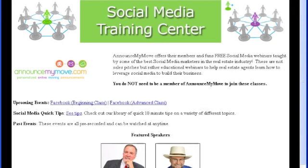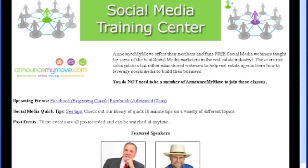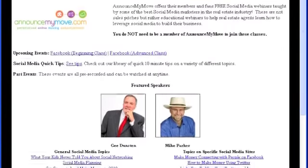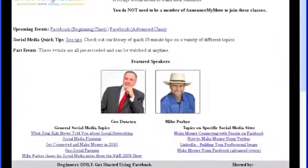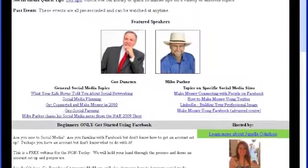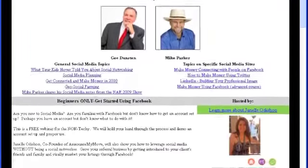Real estate always has and always will be a relationship business. However, now people are building relationships on the internet through social media sites. To help you navigate through this new age of social media marketing, we offer free social media training from some of the best social media trainers in the country, Mike Parker and G. Dunstan. We have live and recorded webinars each month on a variety of topics. Just visit AnnounceMyMove.com for more information to get started. Thank you for investing your time to learn about AnnounceMyListing. We're really excited to get you started and help you leverage social media to promote your properties and build your referral-based business, like we did, and realtors across the country are doing today.